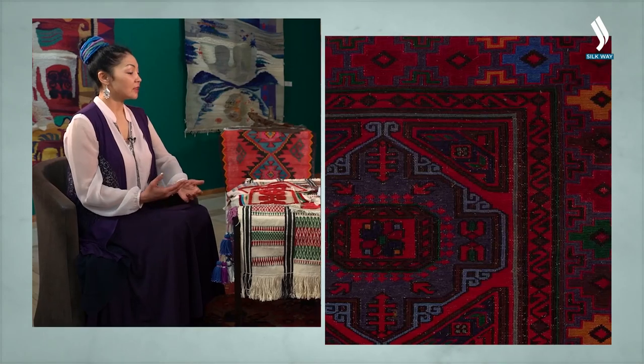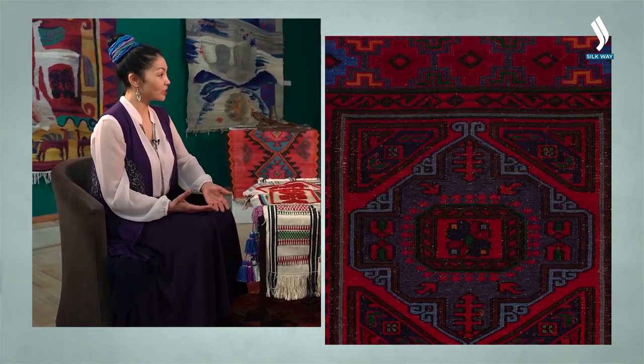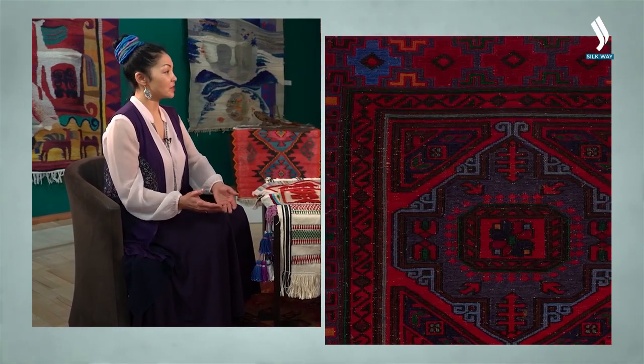Which regions became central to Kazakh weaving? Pile-free weaving was widespread throughout the entire territory of Kazakhstan. Pile weaving was concentrated in the south of Kazakhstan, where the real pile carpets from sheep's wool were woven. Probably this is because it takes much longer to weave a pile carpet than a pile-free one, and the summers in the south are longer with more sun, allowing more time for the process. Neighboring Turkmenistan is also famous for its weaving traditions.